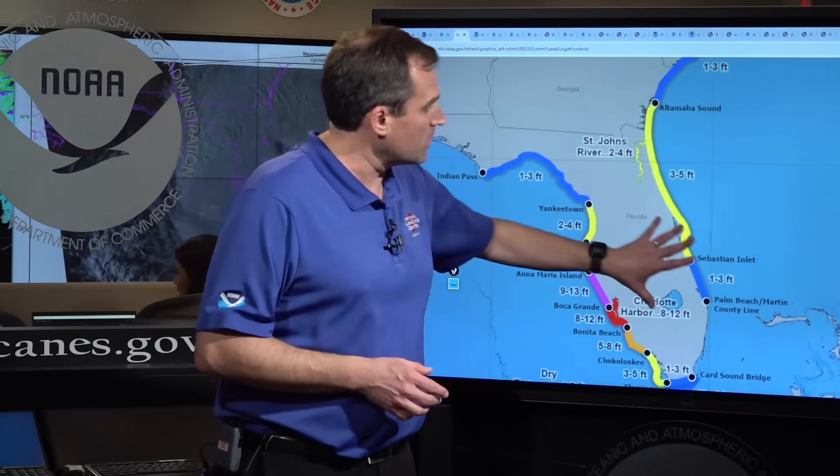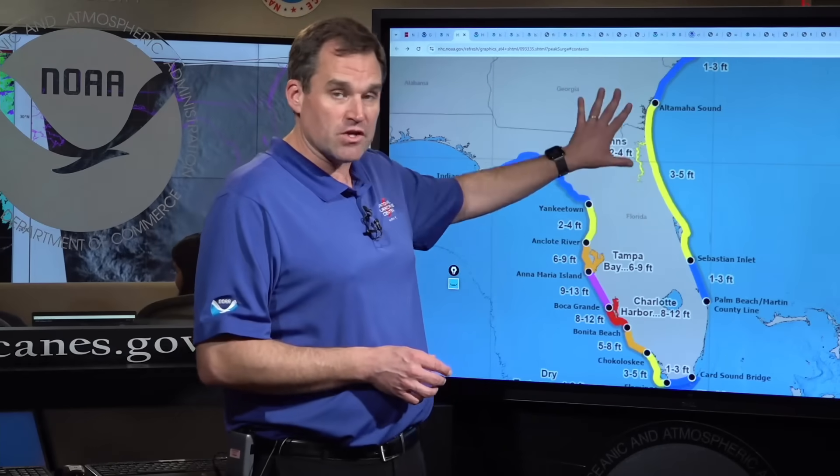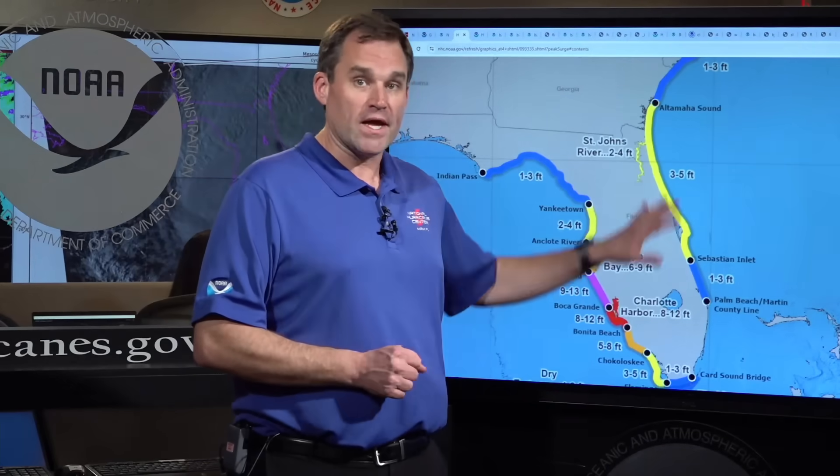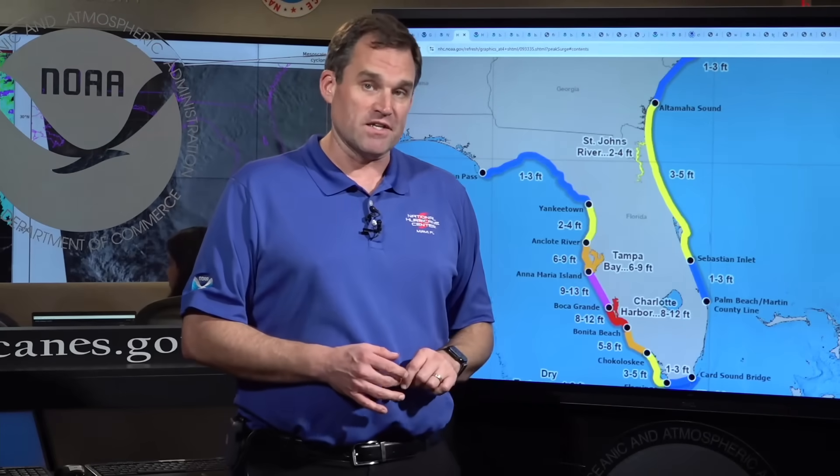Also along the east coast of the Florida peninsula and southeastern Georgia from Sebastian Inlet northward, there is a potential for three to five feet of inundation as strong winds on the backside of Milton push water from the Atlantic onto the land on the east coast of Florida. Dangerous surge is expected there, especially as we get into the overnight and early morning hours on Thursday.